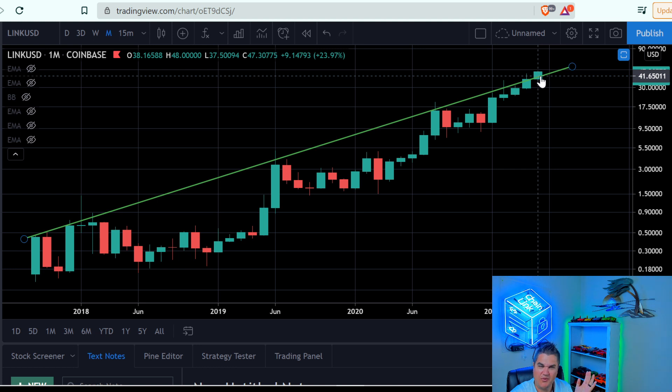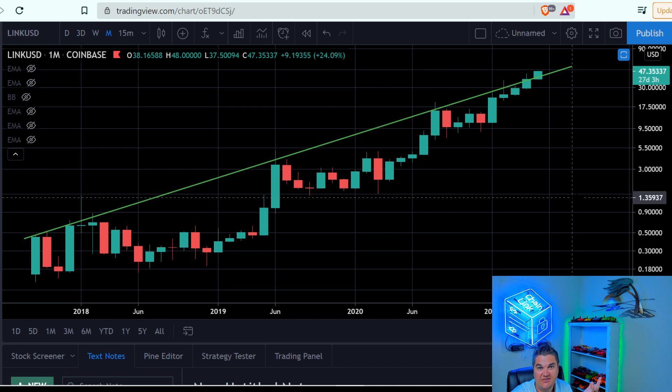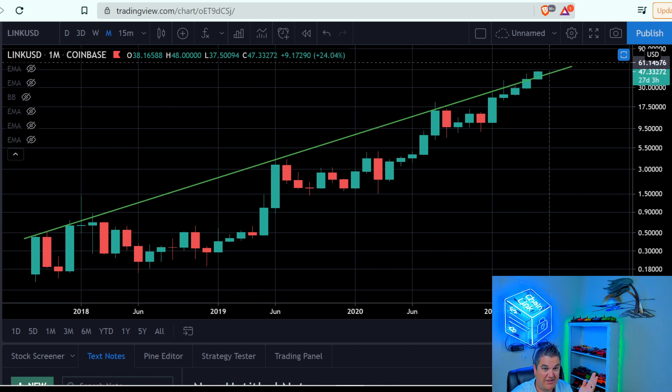So a three-year trend line for Chainlink resistance — we could be breaking through. If this is the case and this confirms, which unfortunately we still have 27 days to see, everything's looking well. It's a good sign. If we close up here, then maybe June we are up even higher.